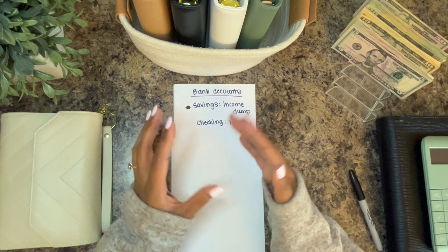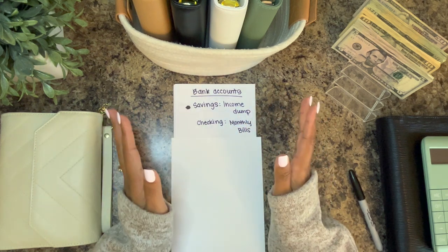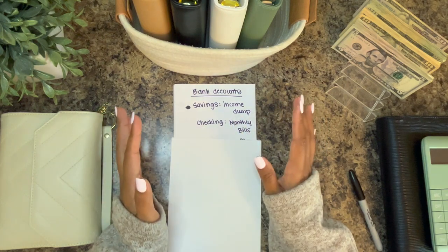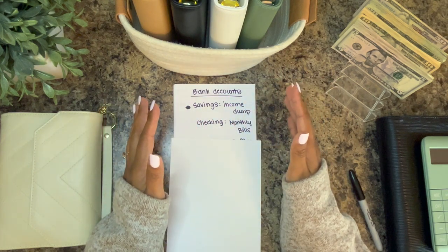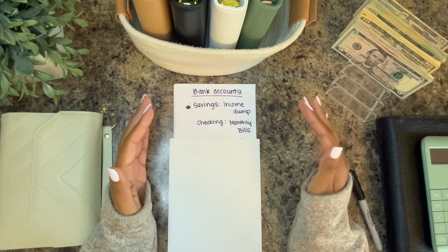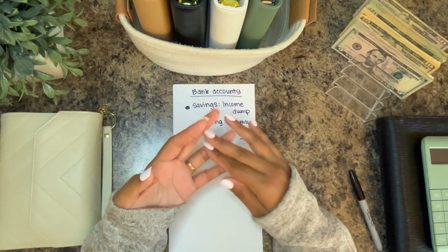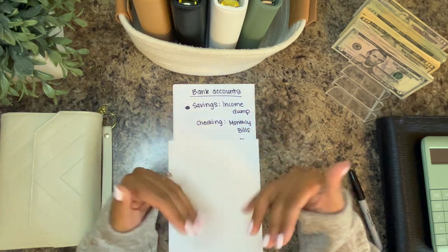My husband and I — the way our household works — I manage the finances and pay the bills. He knows what bills we have, he knows if something were to happen to me how to run the household just fine, he knows where everything's at and how much money we have. We talk about our finances regularly. But I genuinely handle the finances. The debit card attached to the monthly bills account is used to pay bills online, including medical bills and anything we consider a bill.